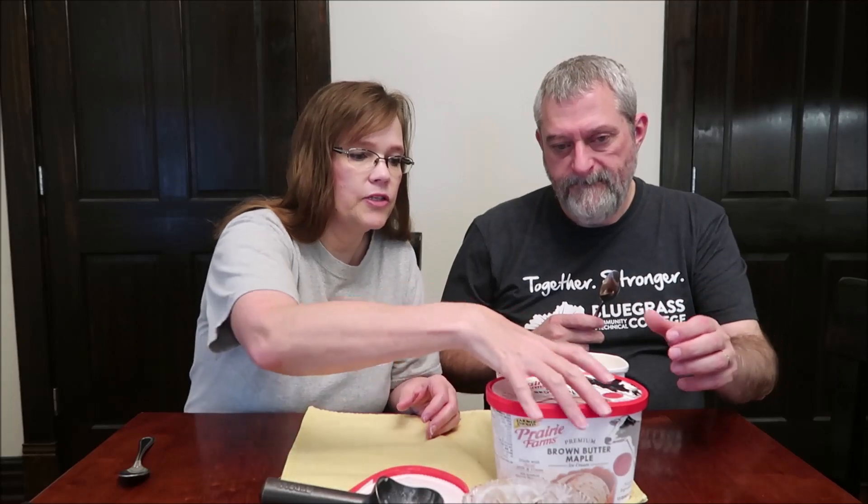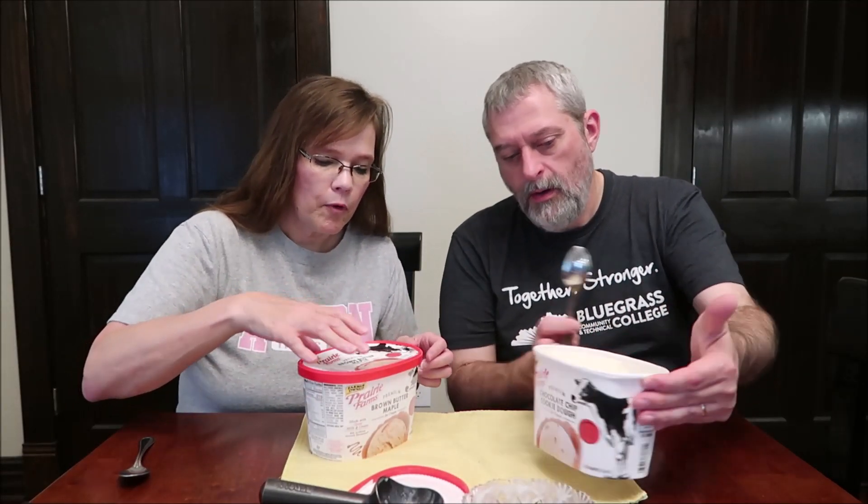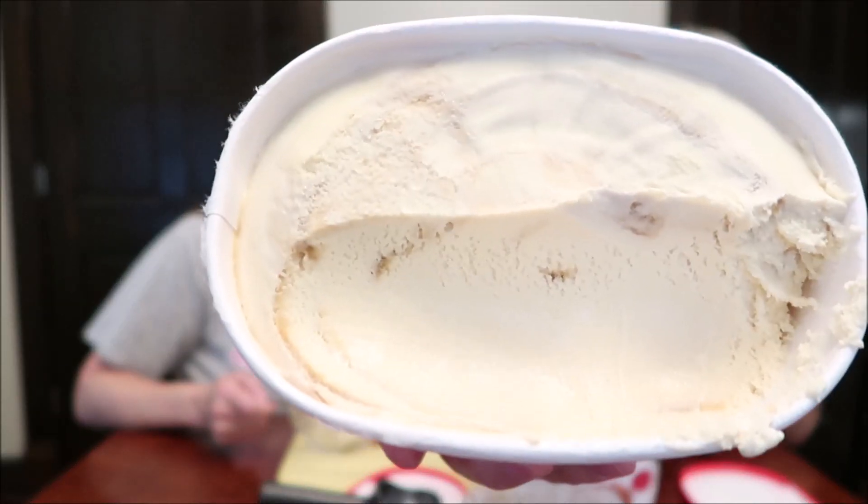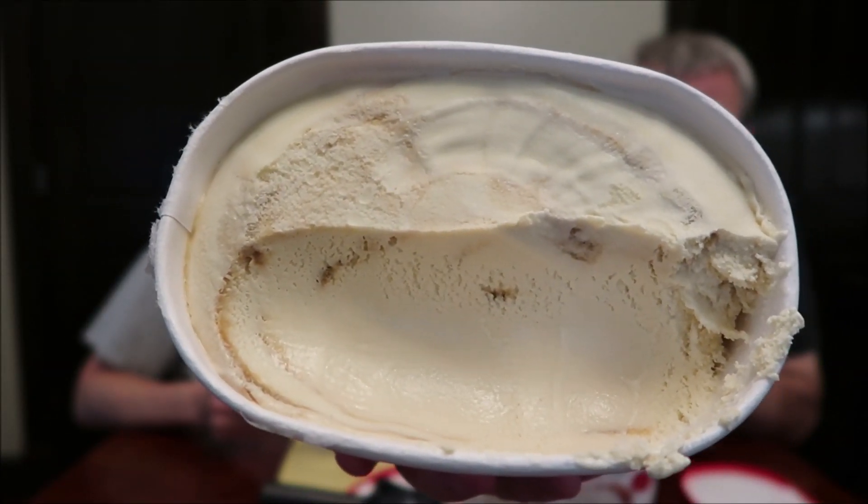Now I'll show you how these normally come sealed. This is the brown butter maple — it is brown butter ice cream swirled with a sweet maple ribbon. It is 210 calories for two-thirds cup. The mouse didn't want this one. If you look closely at the scoop you'll be able to see that darker swirl.